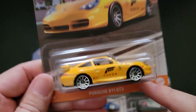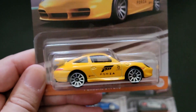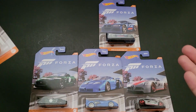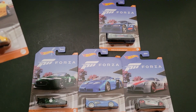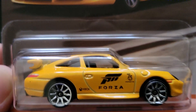It did take me a little bit to find this one — this was the hard one to hunt down because it's a Porsche. The other one I think was the Bugatti, but I was able to find a couple of those after a while. The rest of them were pretty simple to find. I only bought one of each — that's all I need. I'm going to open them all for you on camera.